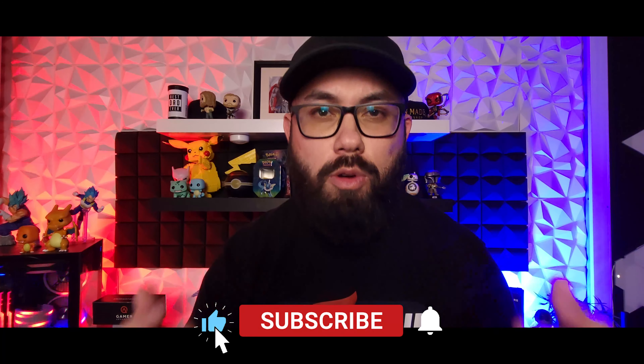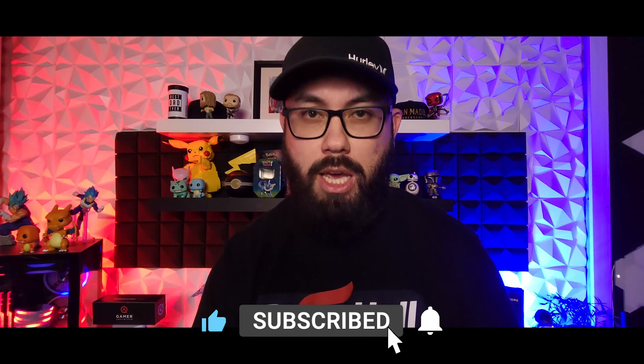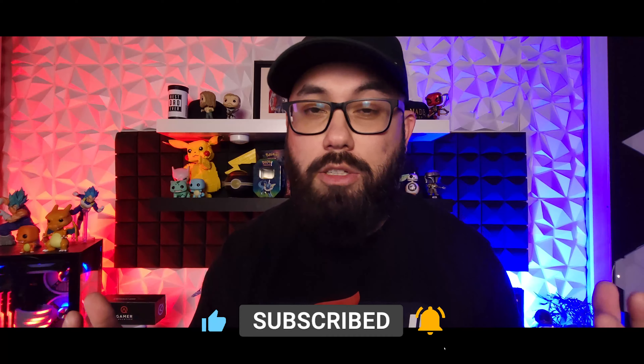There you have it — five tips to help you start streaming in 2022. Have fun with it, experiment, go crazy, enjoy the process, and try new things. Don't limit yourself to just one streaming platform — try streaming on all three. Have fun with it, guys. Until next time, I'll talk to you soon.